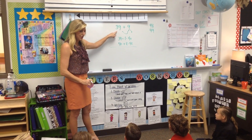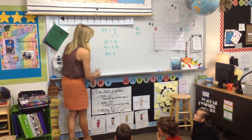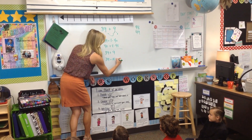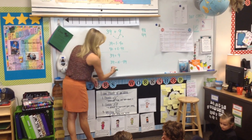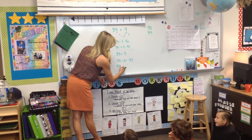Anybody use a different strategy to solve 39 plus 9? 39 plus 10 equals 49. But we weren't doing 10, so I subtracted — I did 49 plus 10, and then I subtracted 1 and got 48.